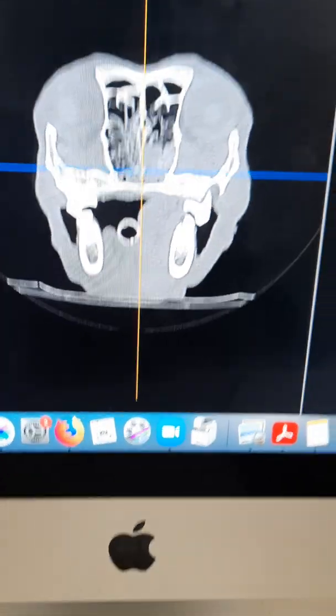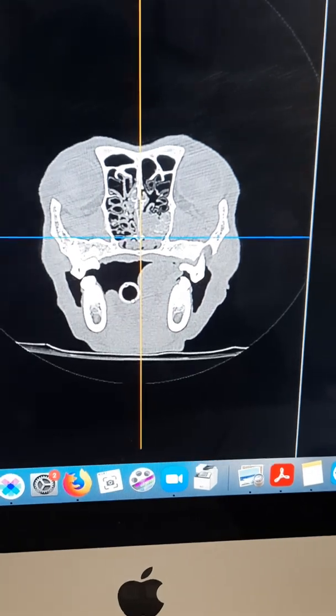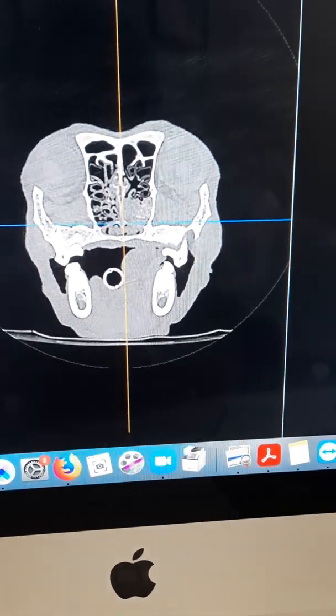Hello everyone, it's Anna here to share with you an interesting case that I've seen today. The patient is a 10-year-old female spayed Staffie.